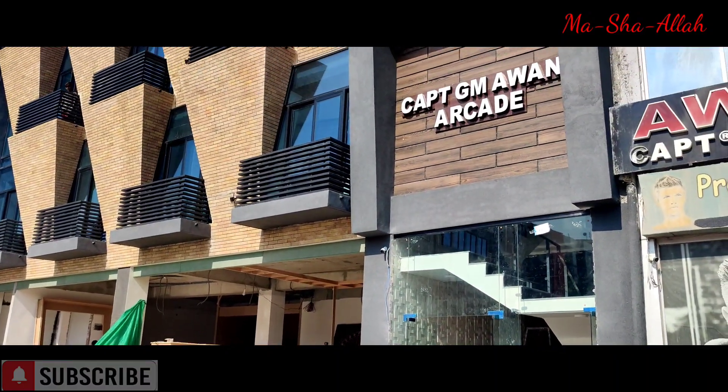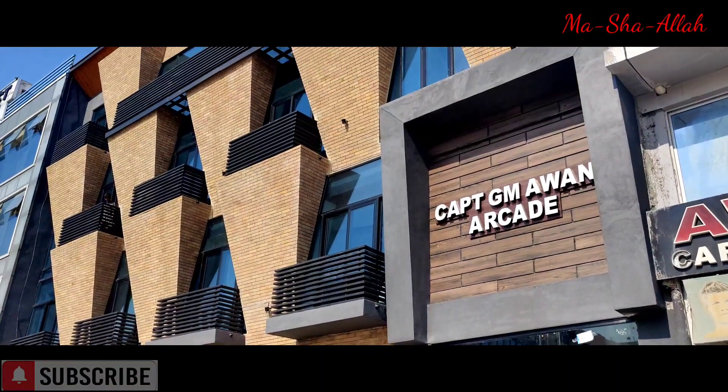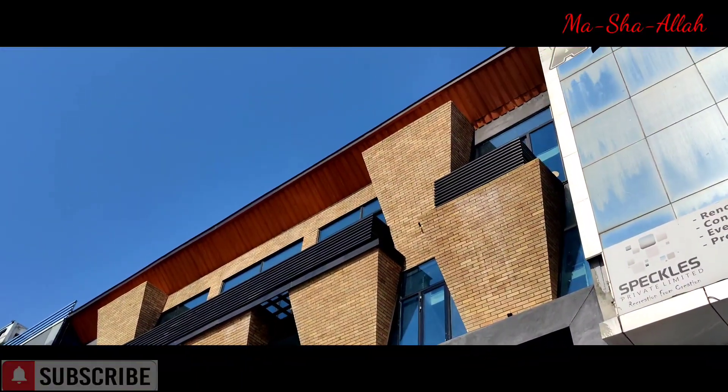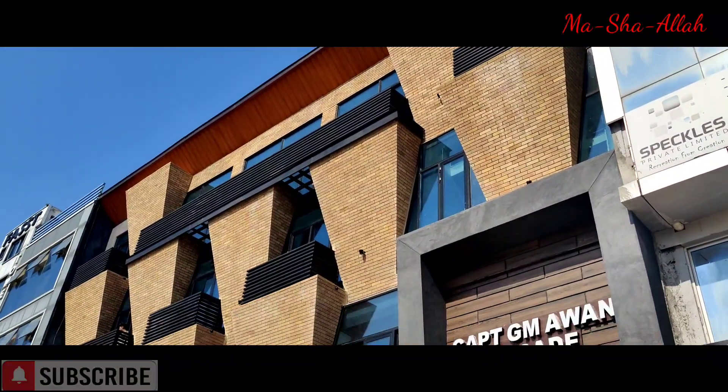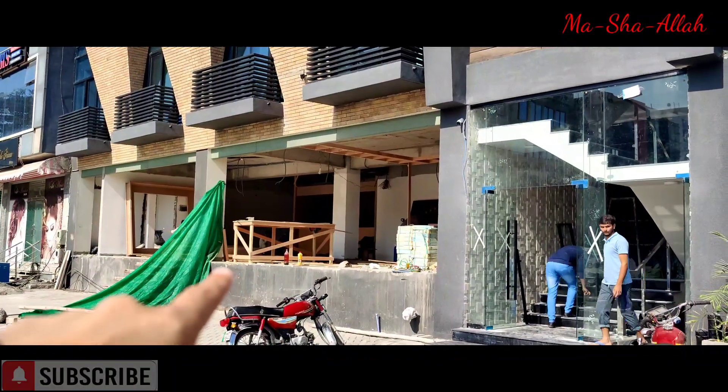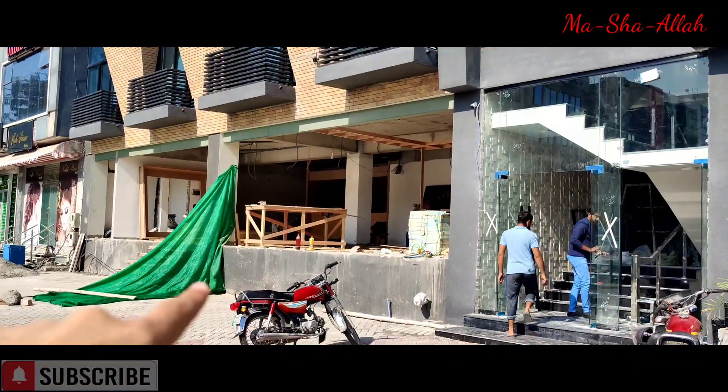Welcome to GM Arcade. This is an 8 Marla arcade here in the heart of DHA Phase 2, Islamabad. I'm going to give you all a quick tour. The ground floor here is taken by one of the banks.